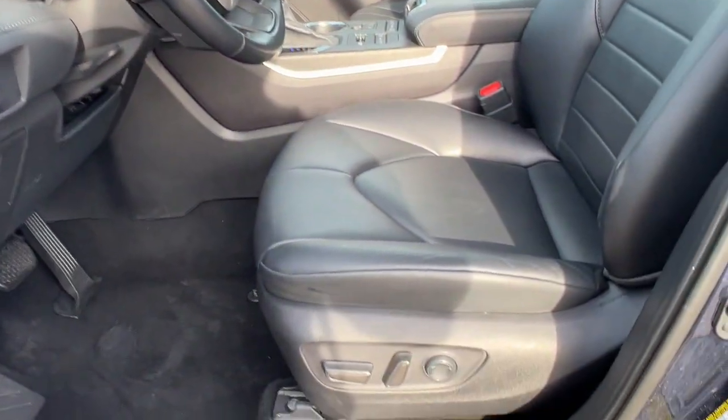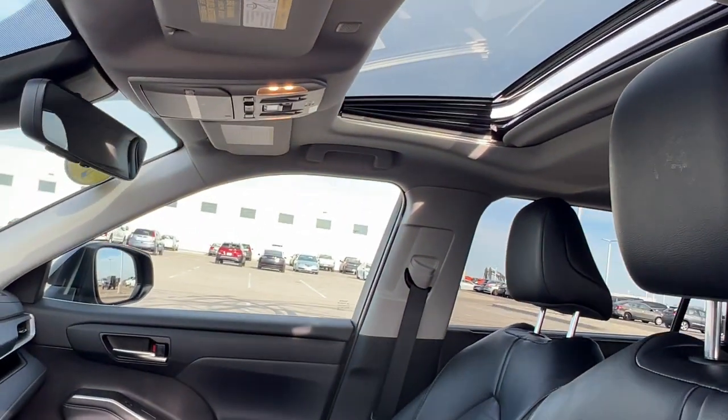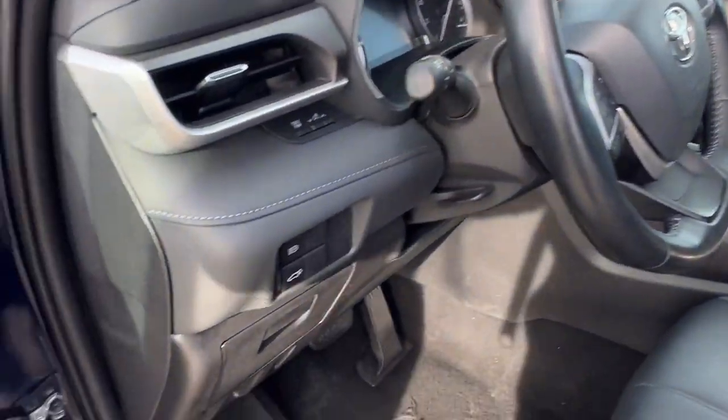Does have blind spot monitors, great for when you're merging. Power driver seat, leather seating throughout the vehicle, and does have a sunroof so plenty of natural light.